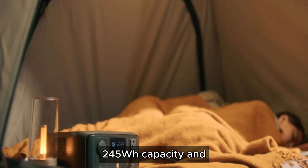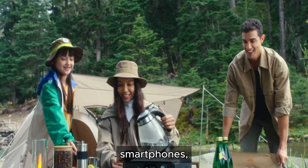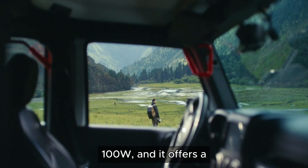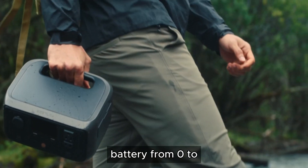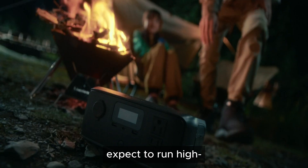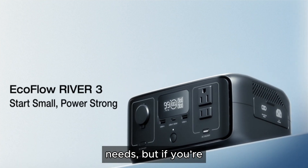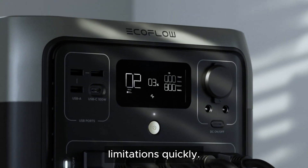It features a 245Wh capacity and can power small devices like smartphones, laptops, and lights. The X-CAN technology supposedly delivers improved efficiency for devices under 10W, and it offers a one-hour fast charging option that takes the battery from 0 to 100%. However, with only a 245Wh capacity, don't expect to run high-demand appliances like refrigerators or power tools. It's perfect for basic needs, but if you're looking to power anything beyond a phone or a small fan, you'll hit its limitations quickly.